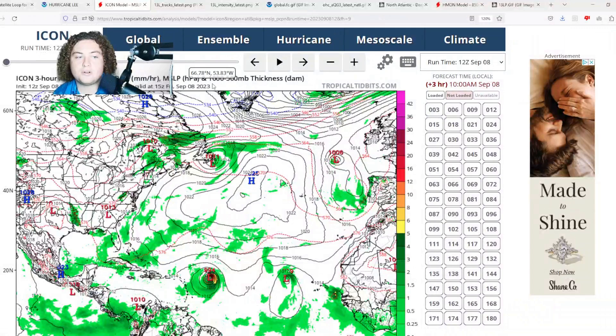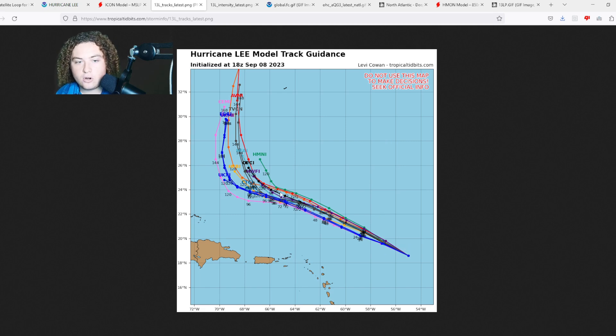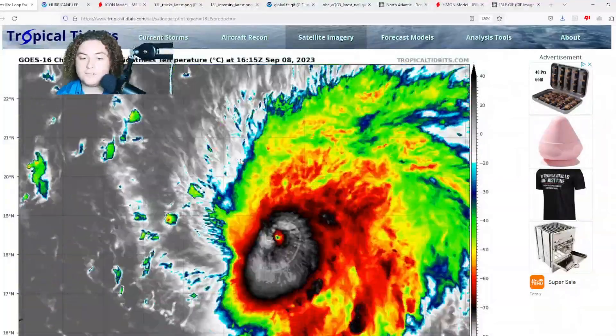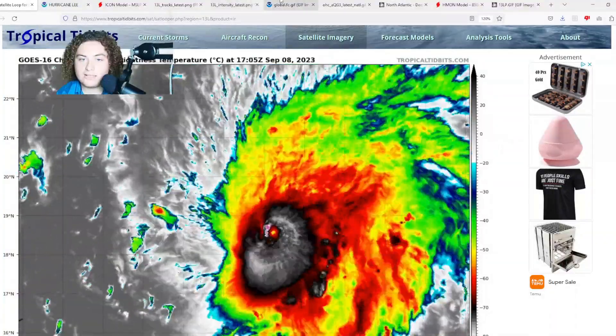The ICON model shows a similar situation to the CMC, making a beeline towards either Atlantic Canada or New England. Looking at the five-day track models, Lee is expected to start turning and stay west of Bermuda, which is why I'm a bit concerned for viewers in Maine and Atlantic Canada. The intensity models continue to be all over the place — the majority keep it around Category 4 strength, with some having it go back up to Category 5. Either way, this became a Cat 5 quickly and is a strong system to monitor.